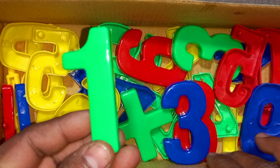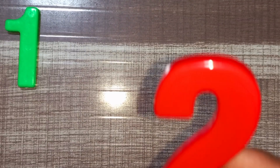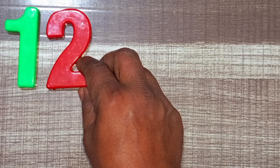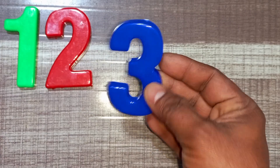Green color, one. Green color, one. Green color, one. Red color, two. Red color, two. Blue color, three. Blue color, three.